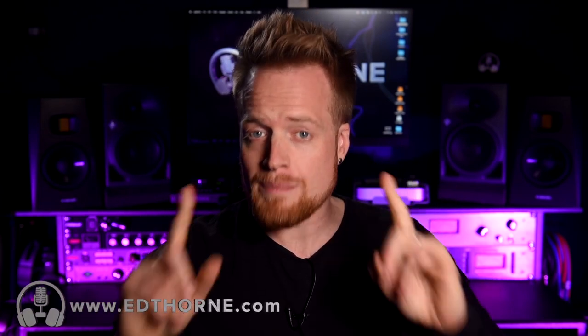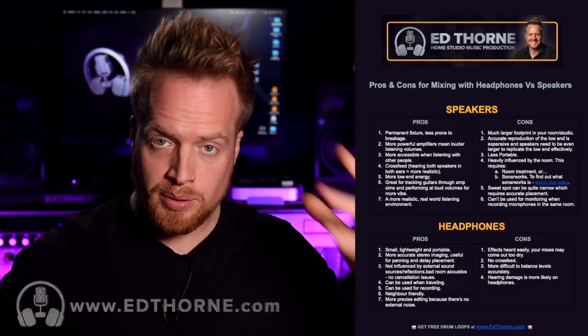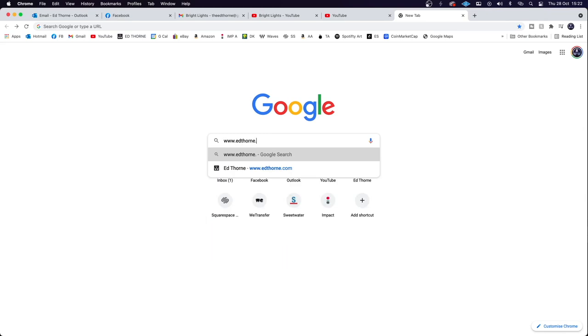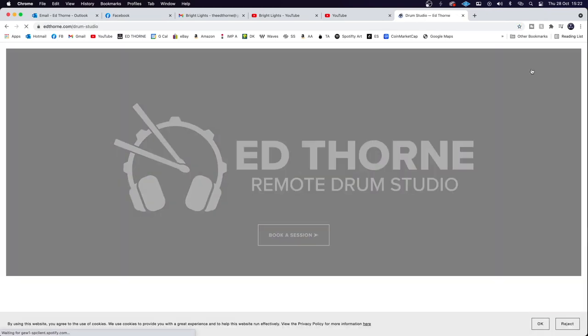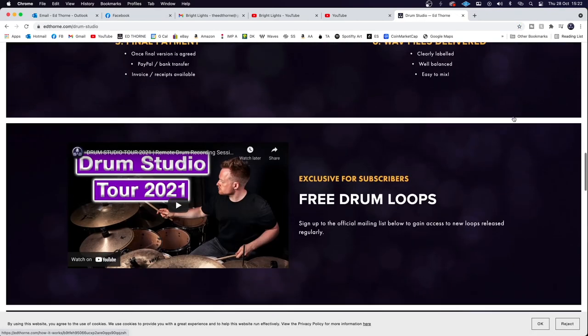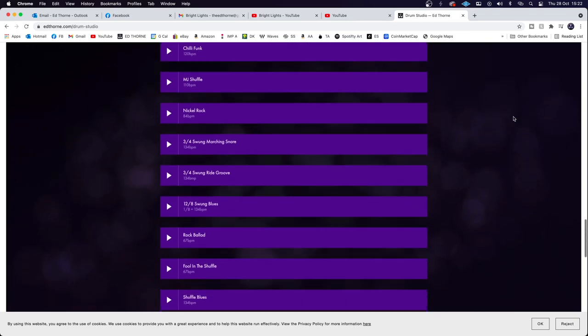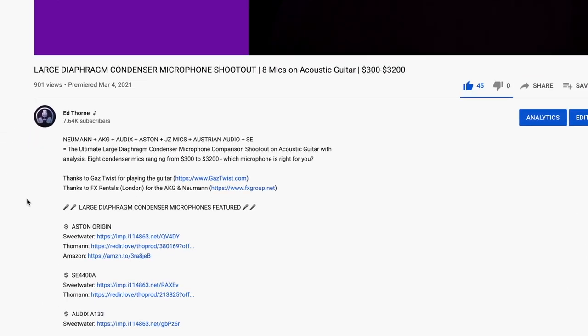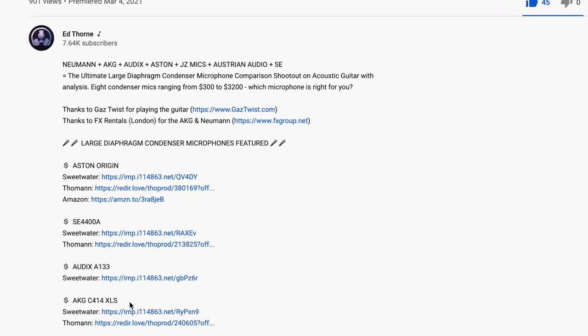I'm Ed from EdThorne.com, here to help you make the most out of your home studios. Don't forget my website is where you can find the list of pros and cons for both monitoring formats, as well as free access to an expanding library of drum loops you can use for free in your recording, writing and music production. If at any point throughout this video you consider purchasing these items, there are links in the description below for the best deals online. I do get a small commission from this, but it's a great way to support the channel if you've found value in this content.